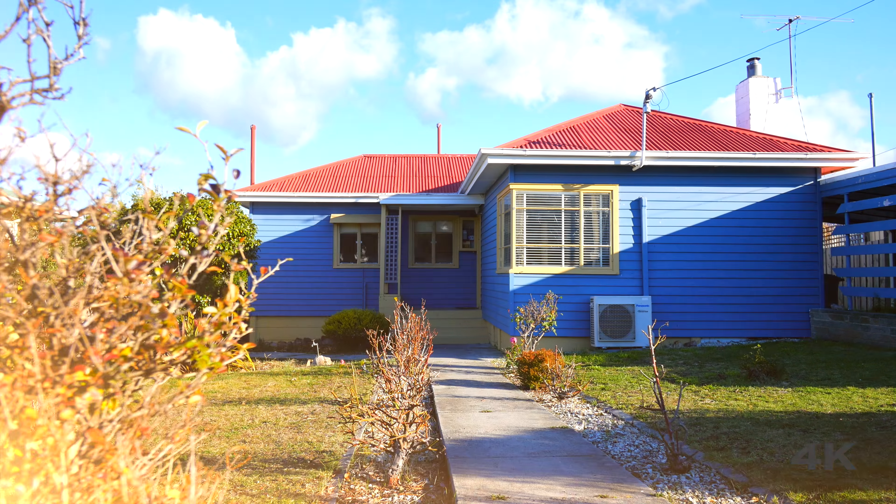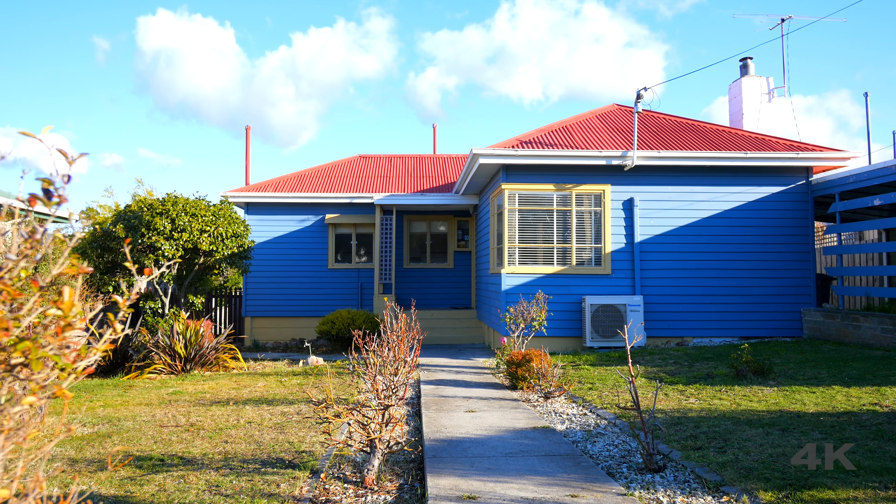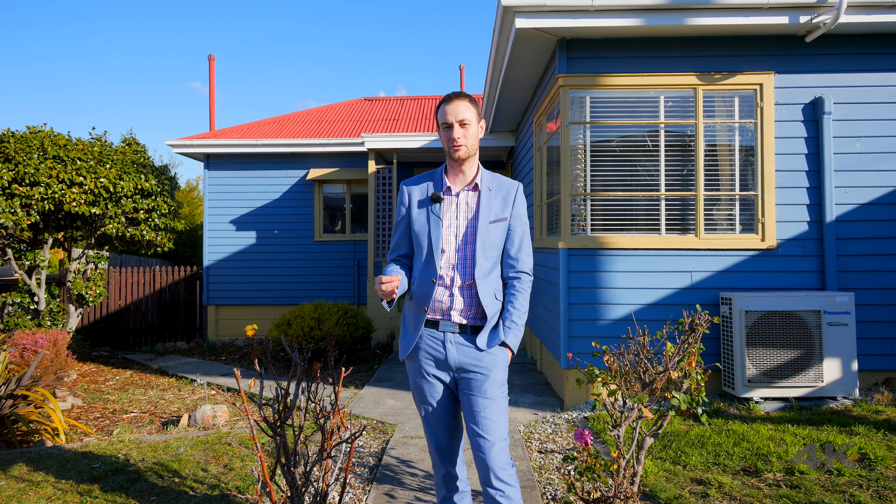If you're in the market for a tidy first home, investment property, or looking to add to your investment portfolio, then this property behind me could be exactly what you're after.